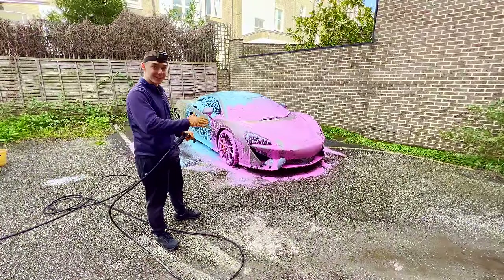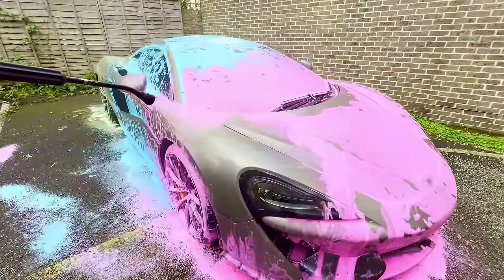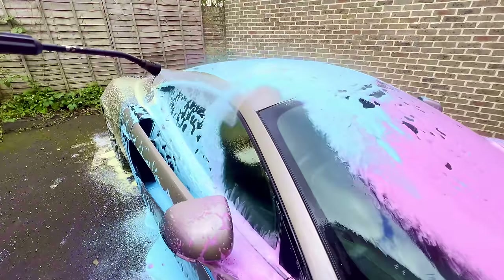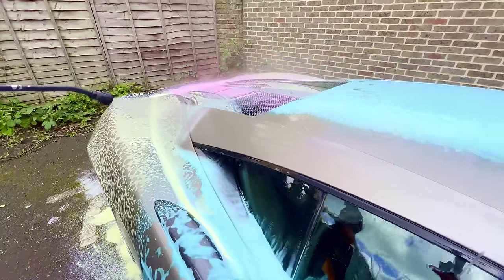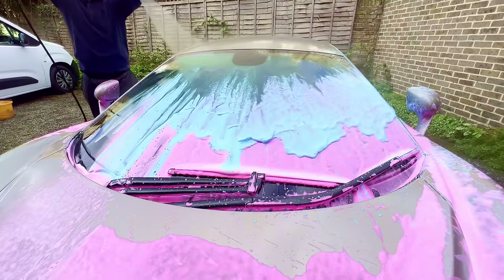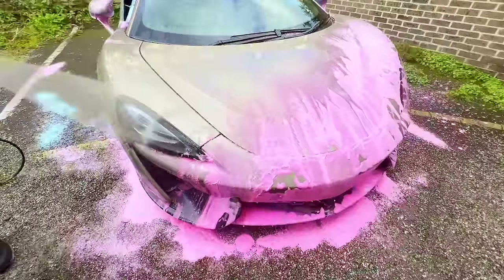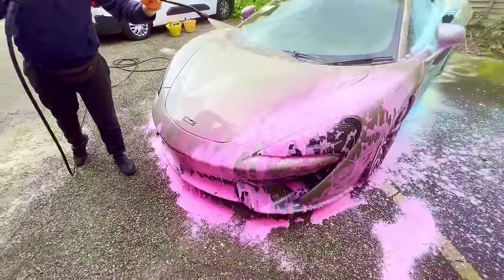Oh my god guys, that looks amazing — let's take it off now. So chaps, in these sunny conditions I have to make sure that every single drop of foam is rinsed off, as the sun is actually quite harsh and sharp and it can give the paintwork a nasty scratch if it is present when cleaning the car.